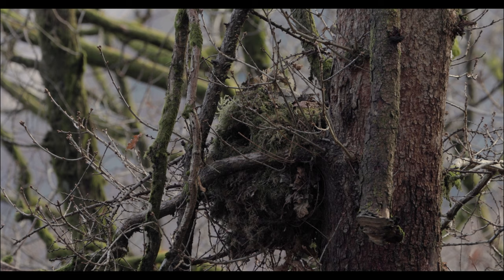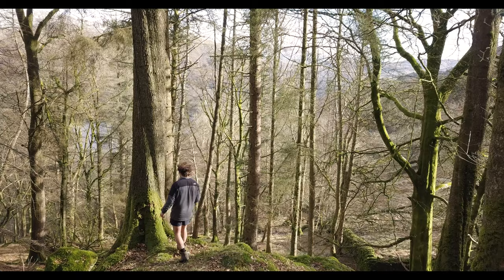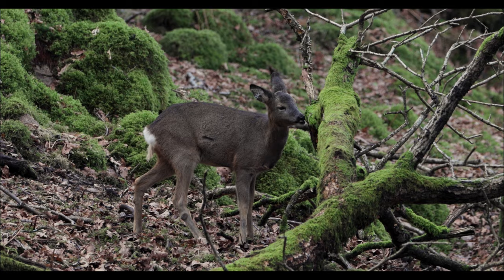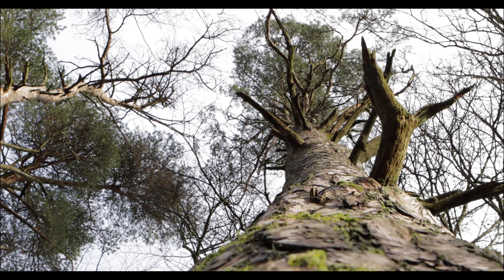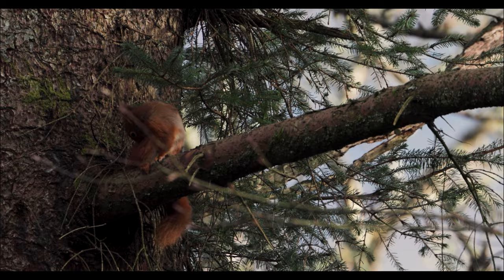If wildlife photography has taught me anything, it's patience — but minutes soon turned to hours and my patience ran out. Instead of sitting by the dray, I decided to walk through the woodland. After about 15 minutes I came across my first flash of red fur.